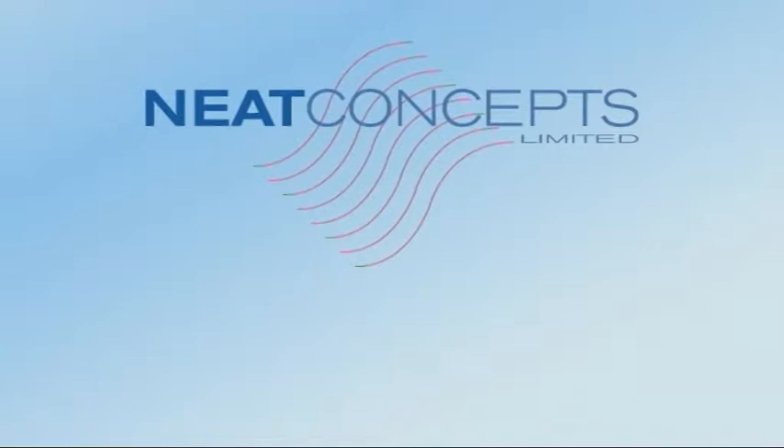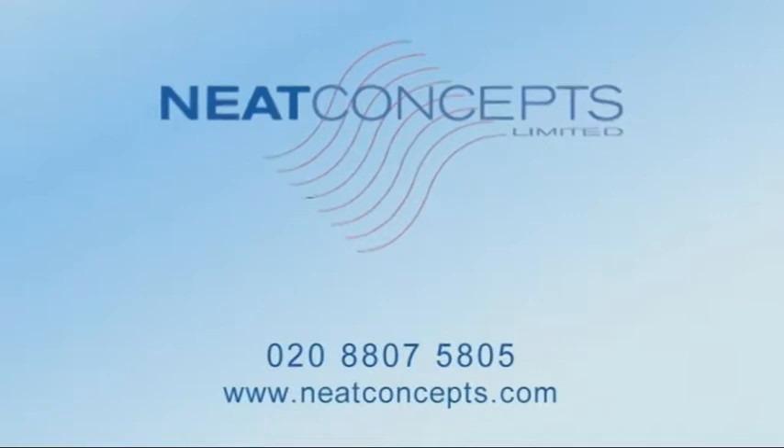For further product information, or to find your local stockist, call us or visit neatconcepts.com.